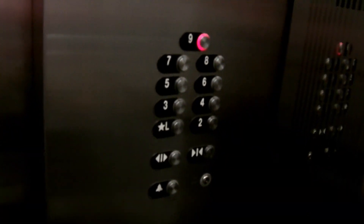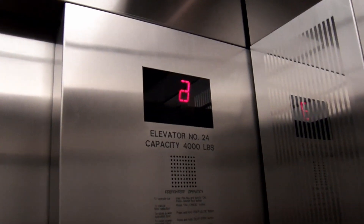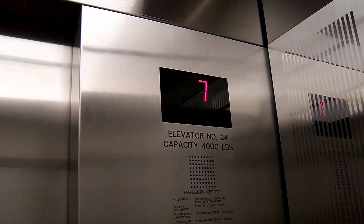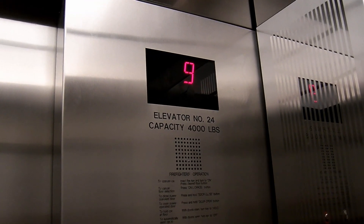Go to nine. These are pretty nice for walking. Capacity: 4,000 pounds — that's pretty big.